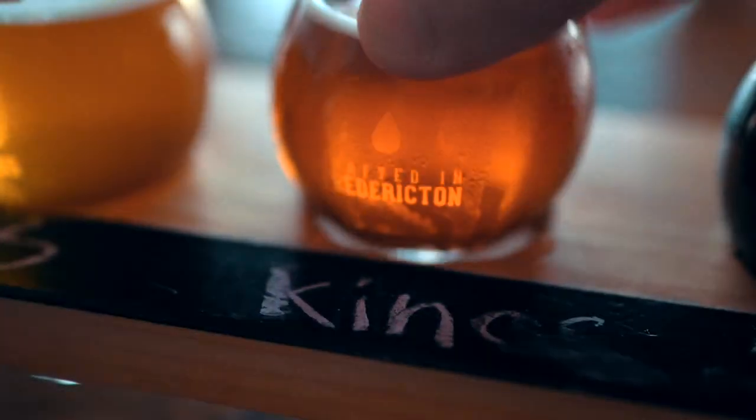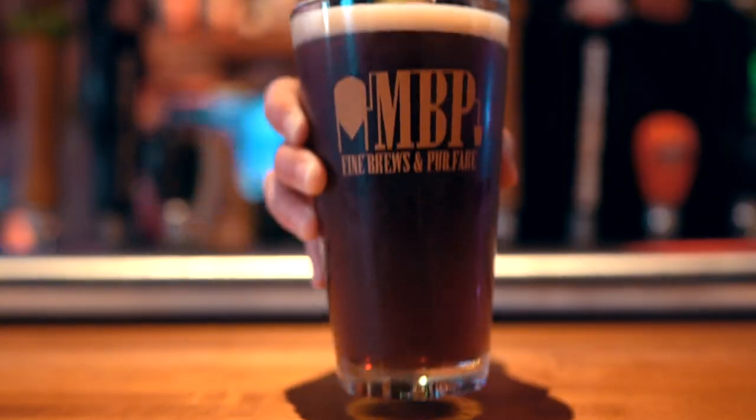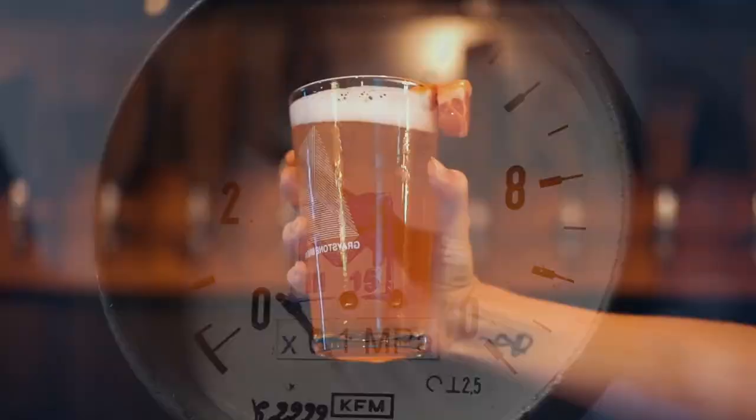Over the past 10 years, the craft brewing scene in Fredericton has exploded. With 26 producers of beer, cider, wine, and spirits fermenting, brewing, and distilling over 250 different bottles, cans, flagons, and growlers — where do you even begin?